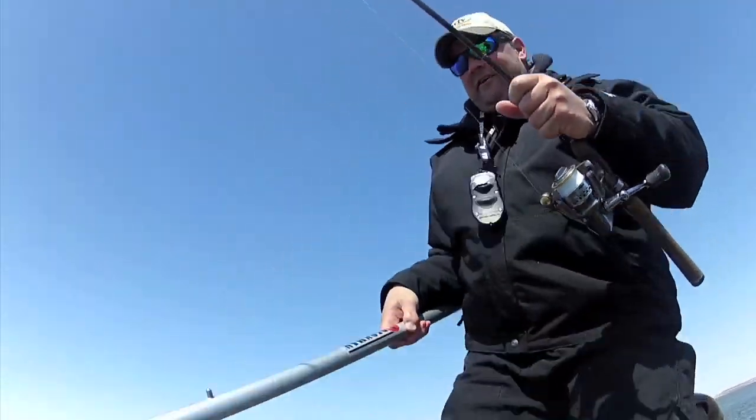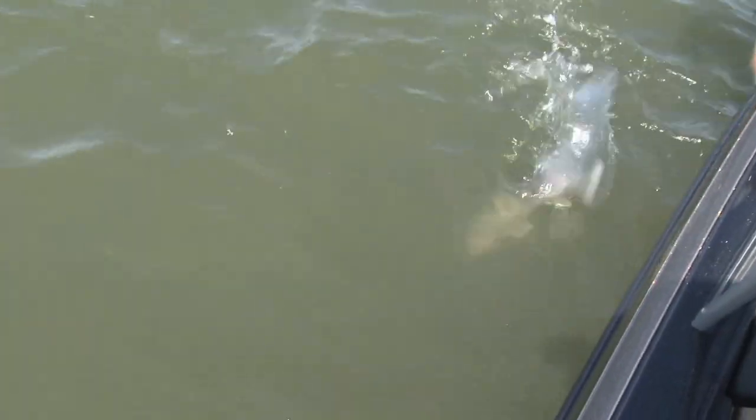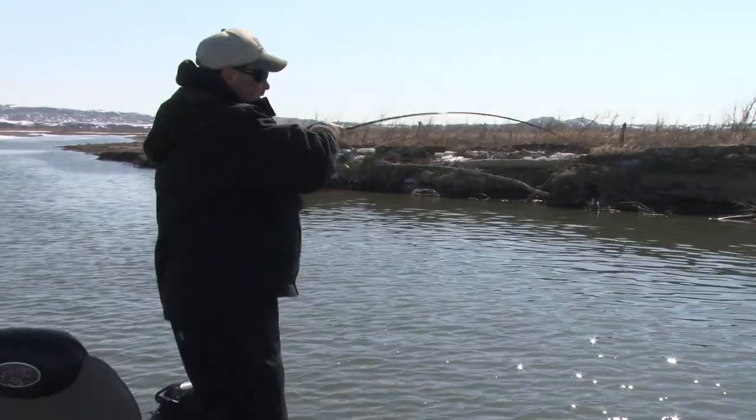Look at that fish right there — there he is!